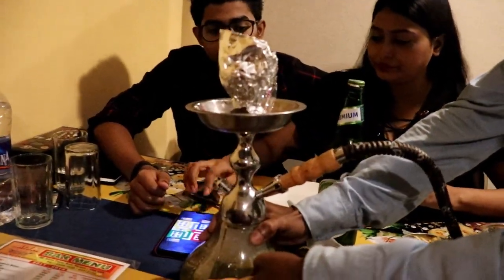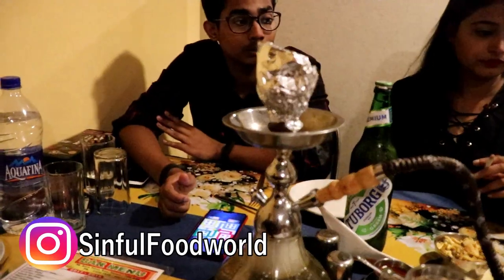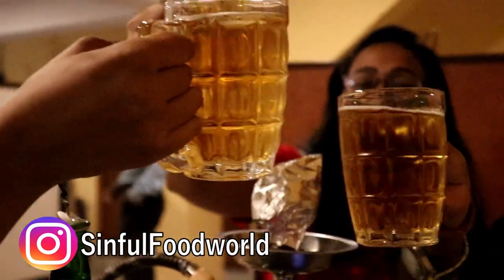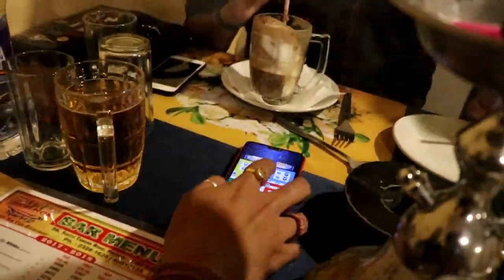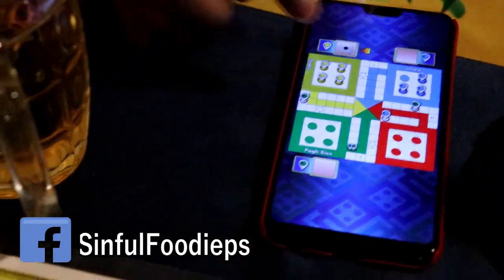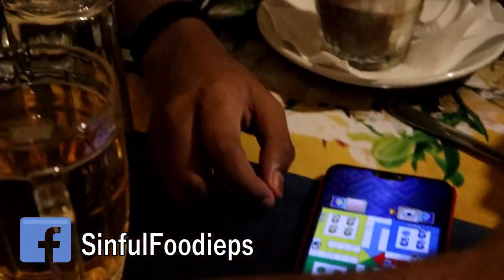We are all set and ready. In the meanwhile when the order is coming, these people are playing Ludo. Play Ludo while waiting for the order!